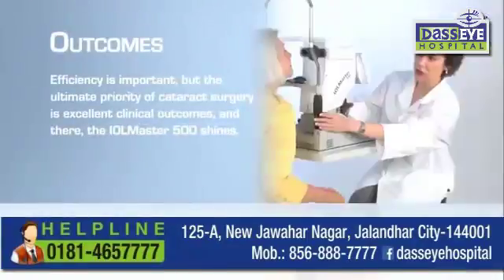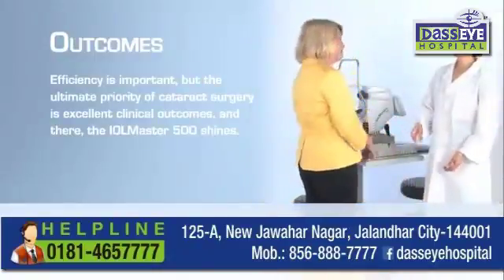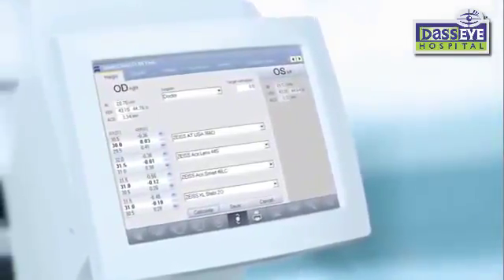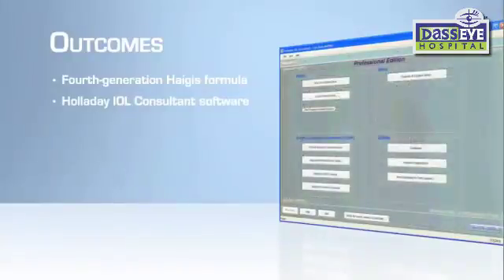Efficiency is important, but the ultimate priority of cataract surgery is excellent clinical outcomes — and there the IOL Master 500 shines. The system offers a range of recognized formulas for the automatic calculation of targeted IOL power, including the fourth-generation Haigis formula, as well as convenient data export to the Holladay IOL Consultant software.